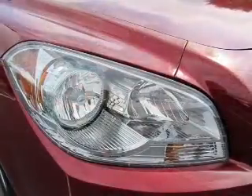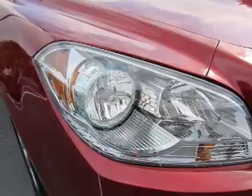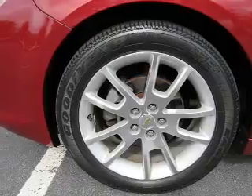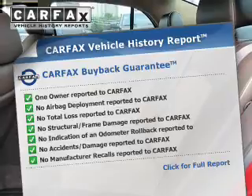Side airbags, brake assist, traction control, stability control, a passenger airbag, low tire pressure warning, daytime running lights, anti-lock brakes, and child safety locks.